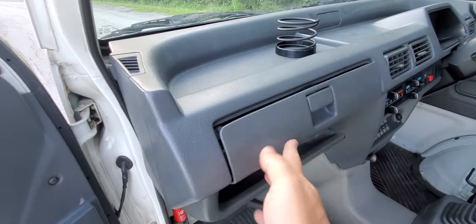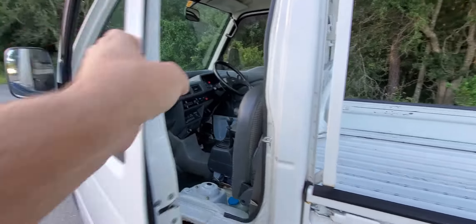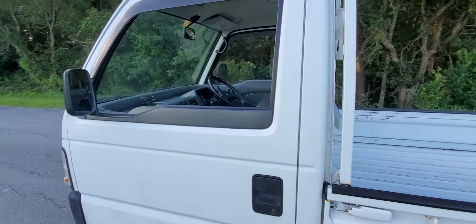The glove box is intact. Overall, just a really amazing truck.